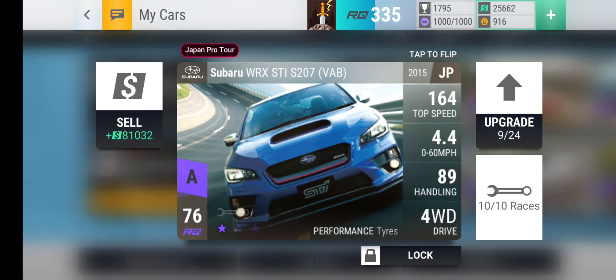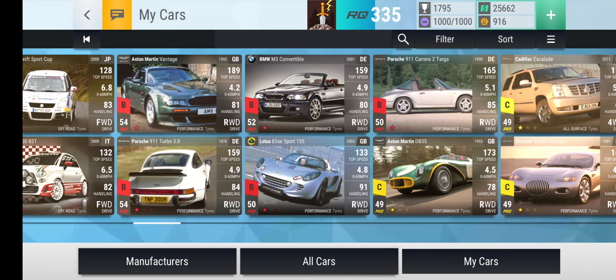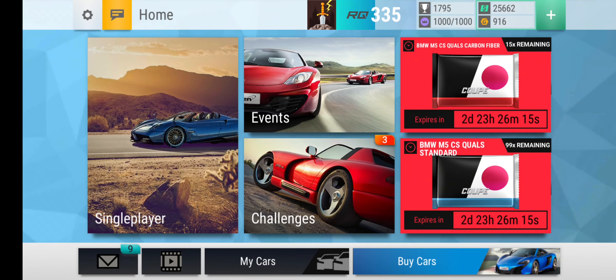In the last video, we got the Subaru WRX STI STM7, which is a very good pull for ceramic. In today's video, we'll just be doing a small pack opening because there's new Year of the Rabbit stuff coming out.